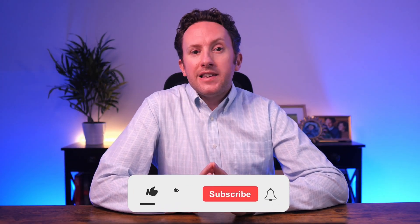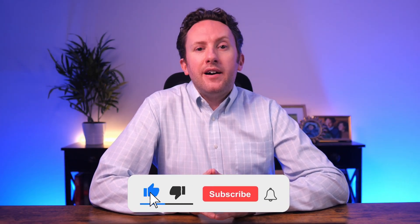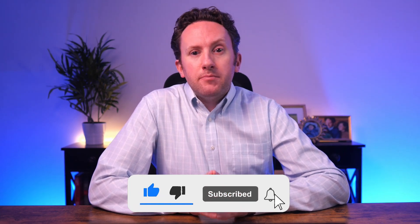Before we look at upcoming feature three, if this overview is valuable to you please give it a like to help it get in front of more interested people, and if you want to see more like this make sure you subscribe to the channel.